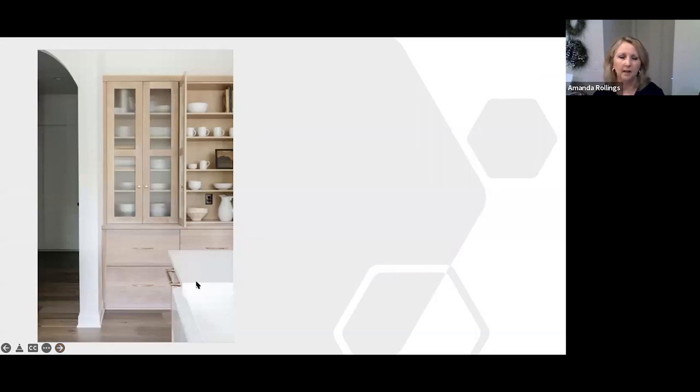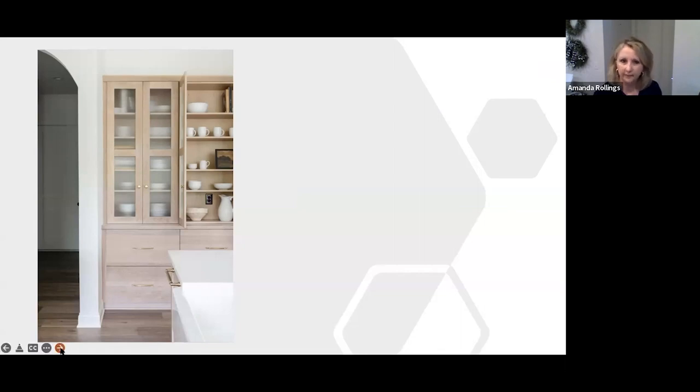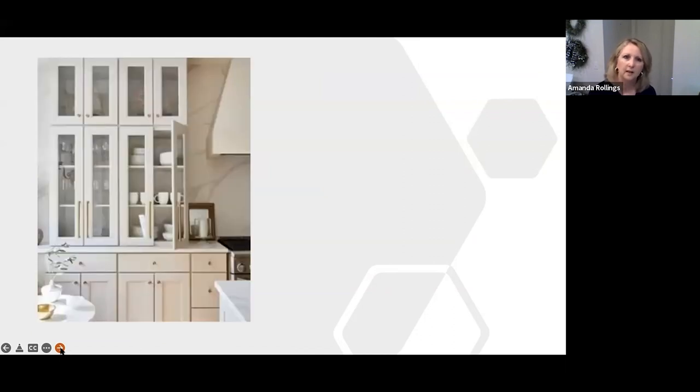The buzzwords for kitchen design are cottage look and European look. We're going back to the hutch in the kitchen — any kind of hutch where you display dishes is trending. This one is built-in with a drawer on the bottom, giving a clean, modern, built-in feel. It holds a lot of dishes and frees up storage space for casserole pots and other kitchen items.